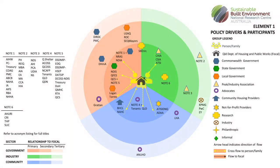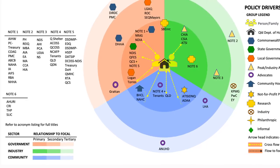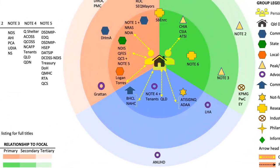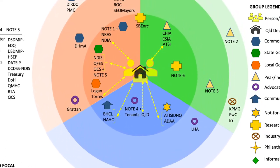It is important to note that the maps are a snapshot in time at July 2019. To help legibility, maps have been divided into three shaded segments representing the broad sectors of government, industry and community. The darker shading in the centre of the maps is honed to those organisations with the closest primary links to the focal participant.